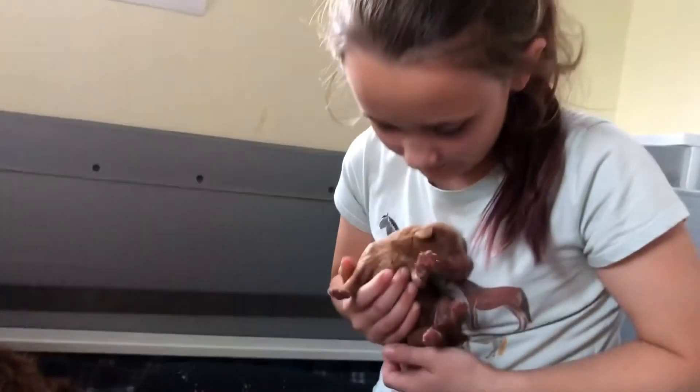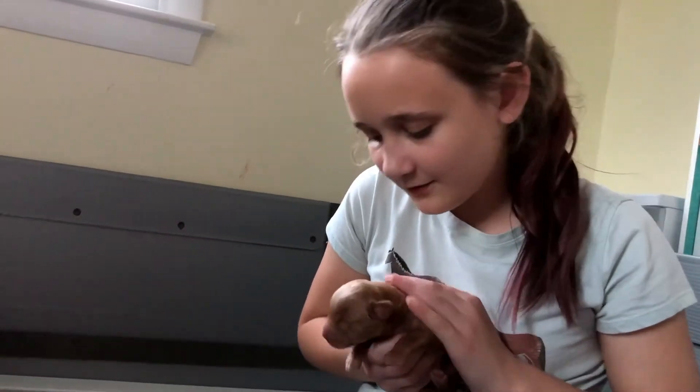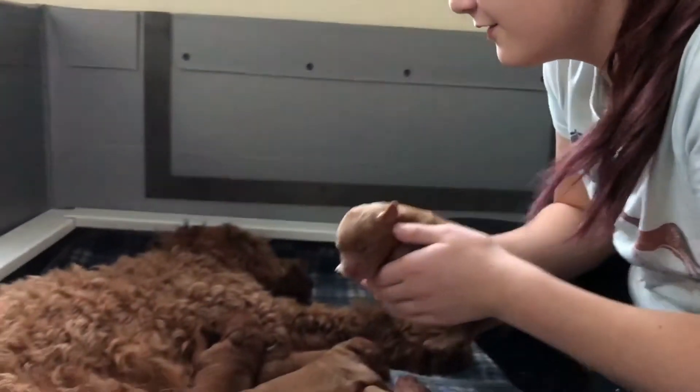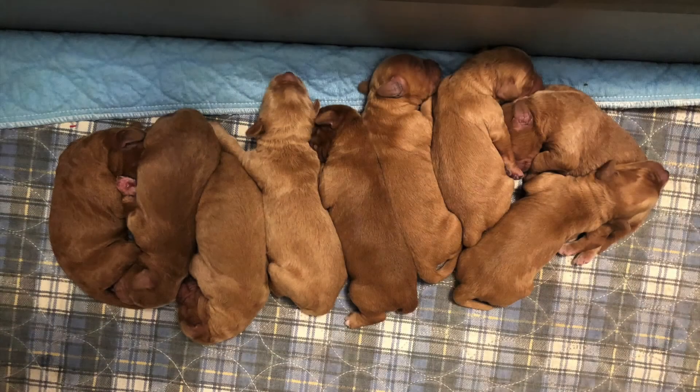This one's one of the smaller ones. I think it wants to get back to its momma. You wanna go see Honey Bee? Yeah, go be with Honey Bee.